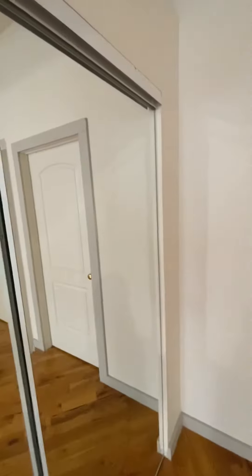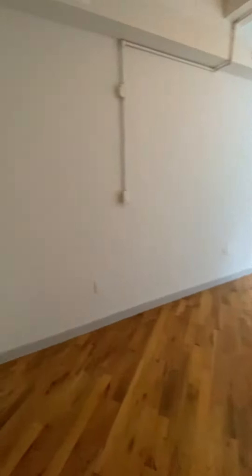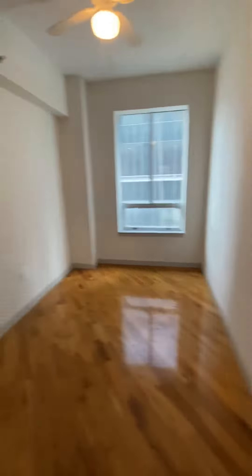You have a closet here. And then you have the bedrooms — these two bedrooms are also very nicely sized. You'll have no issue fitting a queen-sized bed in here.